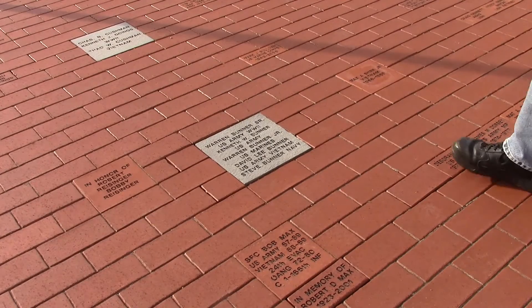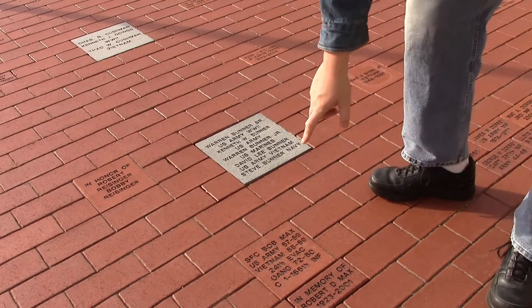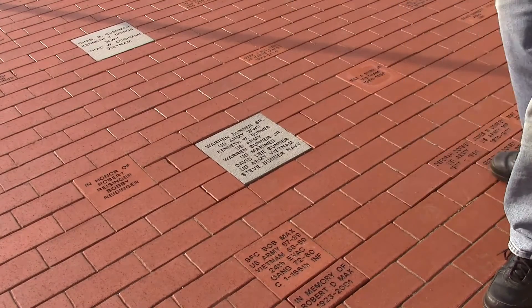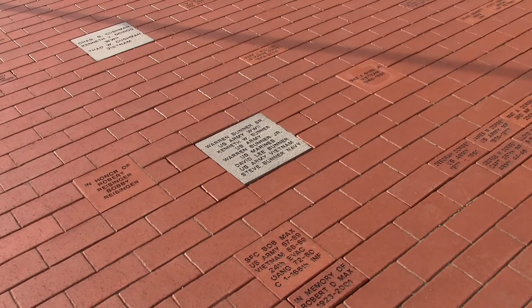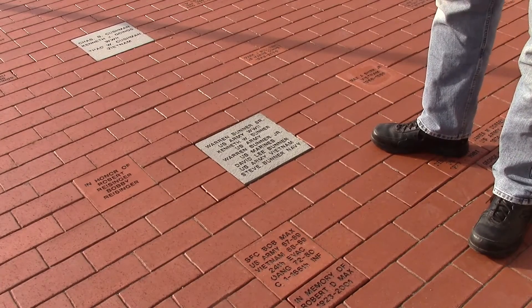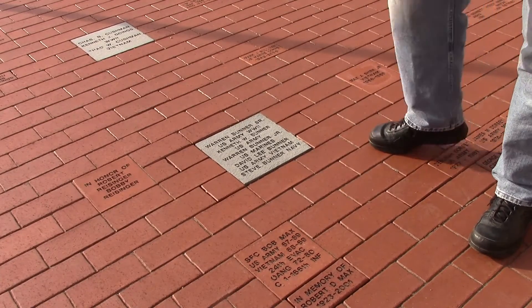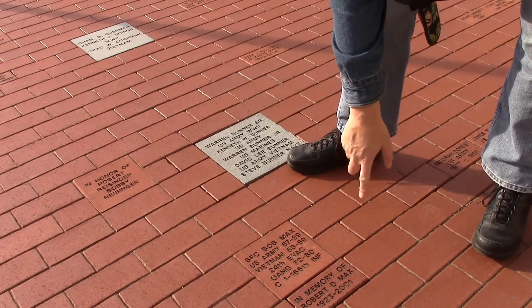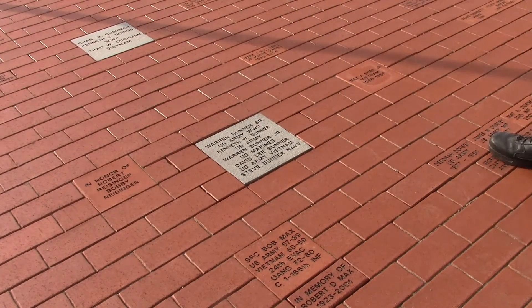Rex: Let me get a definition — you say paver, this is a paver, right? Craig: Yes, sir. Rex: And this is a plaque? Craig: That's a paver also. Rex: Now is there a different price for these? Craig: Yes, there are different prices for each one. For the bigger one here it's $250, for the smaller square one it's $150, and for this one it's $75. Rex: Very good, $75 for the small one.